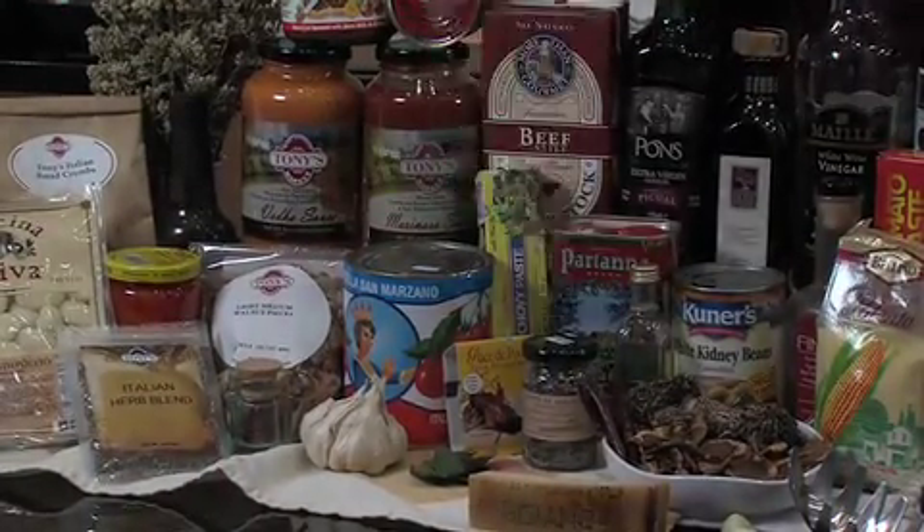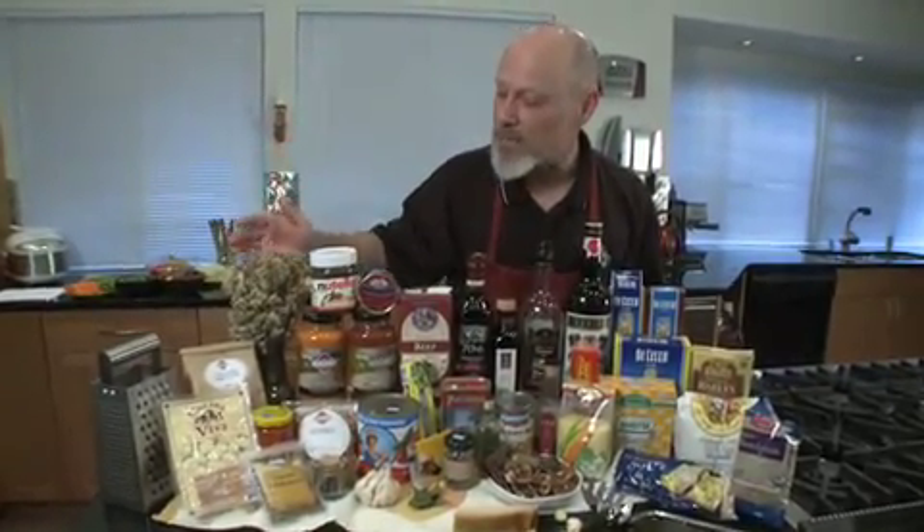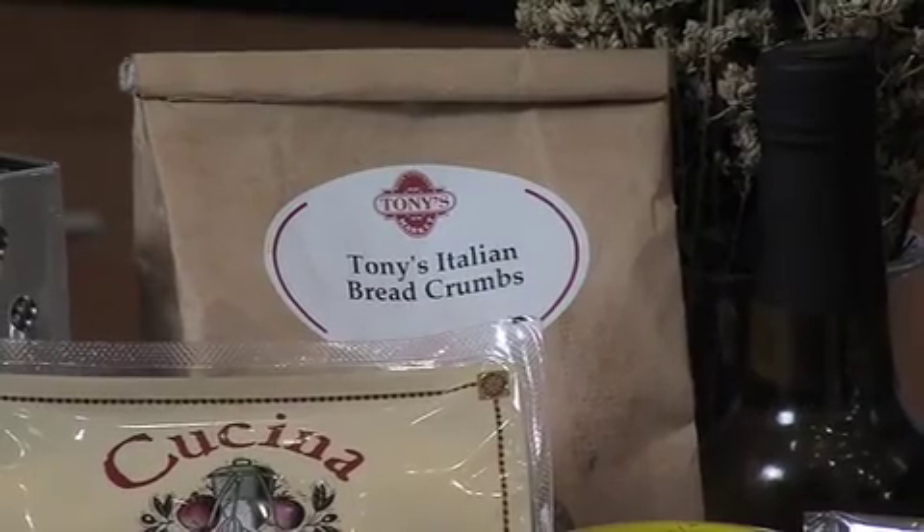Anchovy paste and capers and garlic and saffron and a whole host of herbs and spices that are going to be ideal for this. Oregano, and then breadcrumbs — simple breadcrumbs — and roasted red peppers.